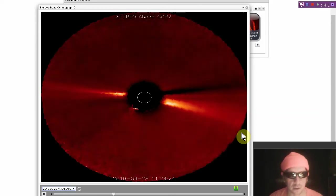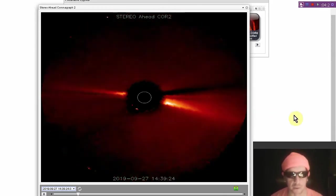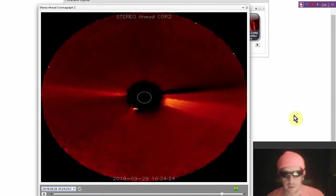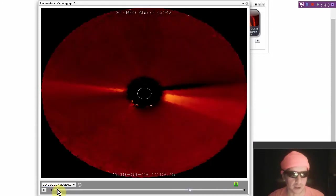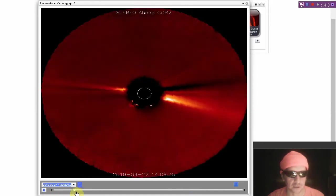Next we're going to look at Stereo A's coronagraph. You can see right at the beginning of the video the coronal mass ejection we talked about yesterday. There's that CME that occurred on the 27th. It's pretty diffuse.